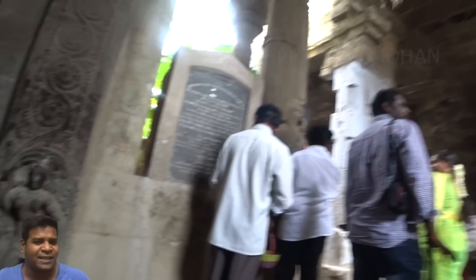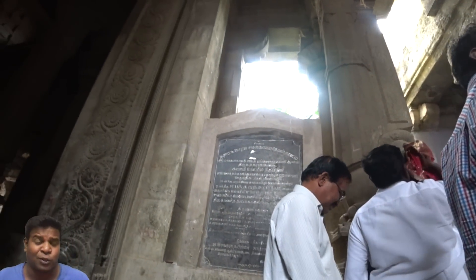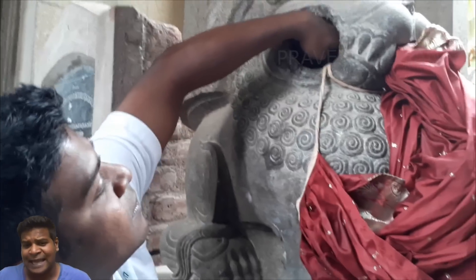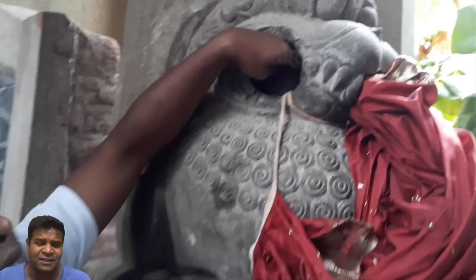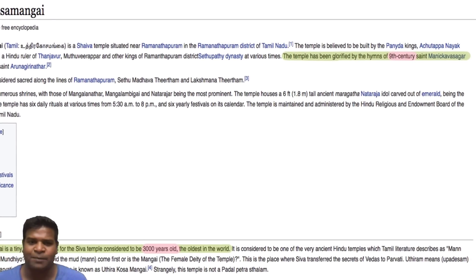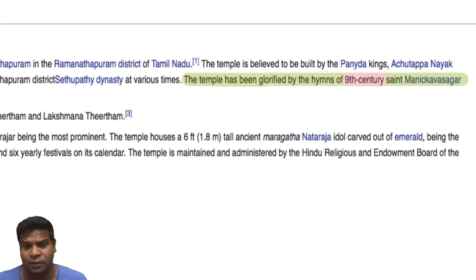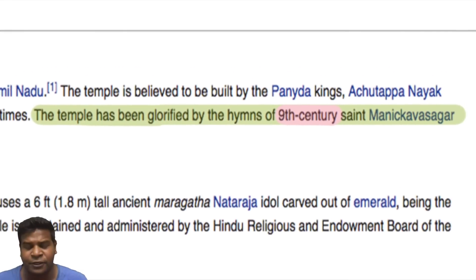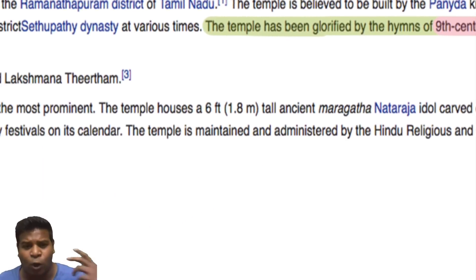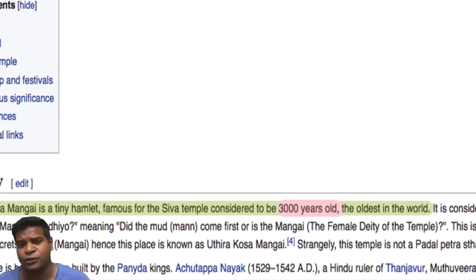Many tourists see this mind-boggling statue and think that this is also a modern day creation. But archeologists confirm that this is older than 600 years. However, the temple was already mentioned in a 9th century text called Thiruvasagam, making it older than 1200 years. But locals believe that this temple is one of the oldest temples in India, about 3000 years old.